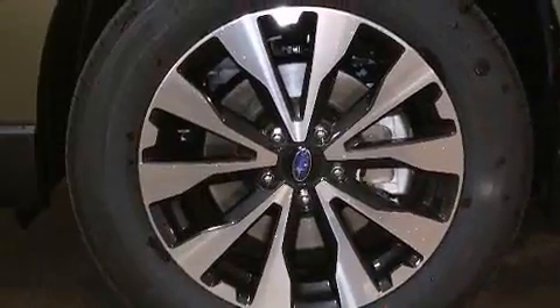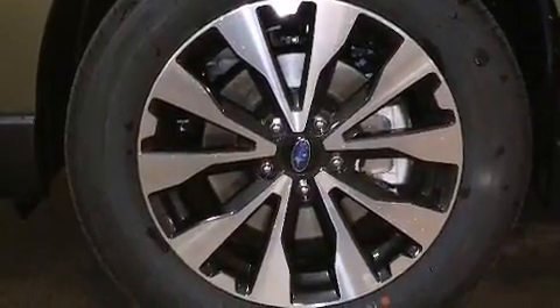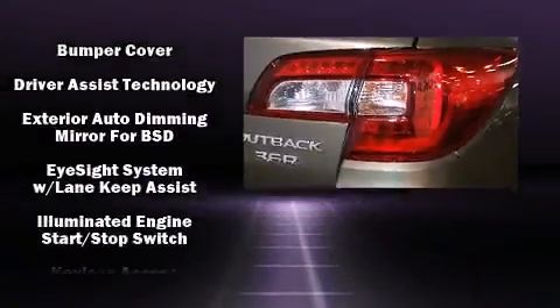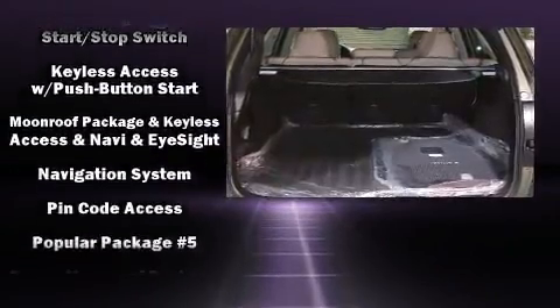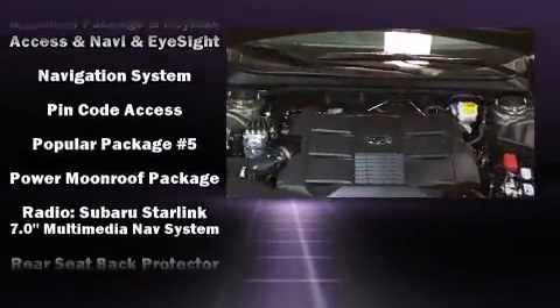Subaru also prioritized safety and security with features such as dual front impact airbags with occupant sensing airbag, front side impact airbags, traction control, brake assist, a panic alarm, and an emergency communication system.